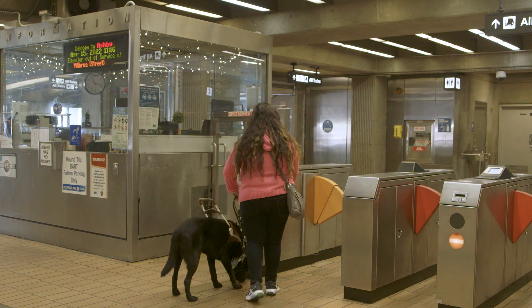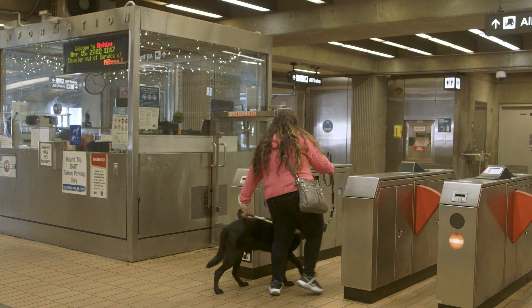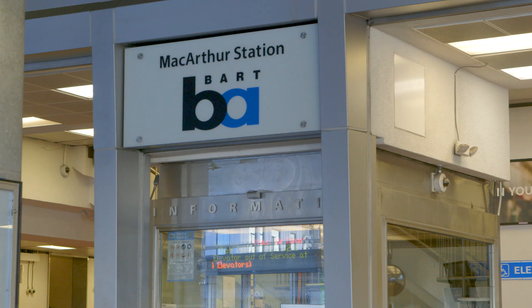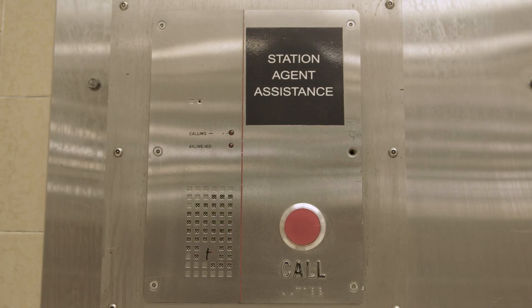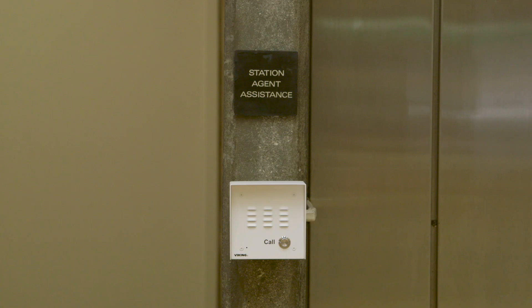Once your Clipper card is loaded, head to the fare gate to scan your card and pass through the gates. And remember, if at any point during your journey you need help or have a question, you can always request help from the station agent by contacting them through the white courtesy phones or call boxes located near the elevators.